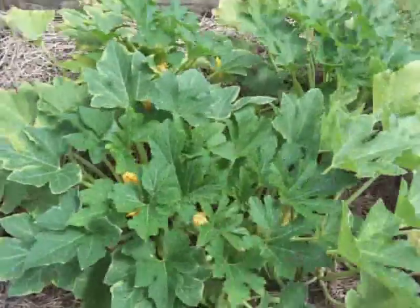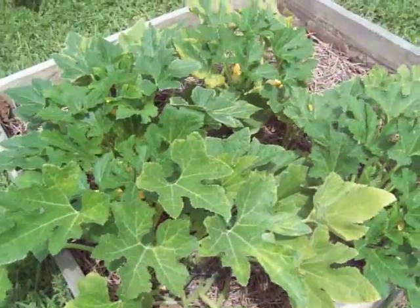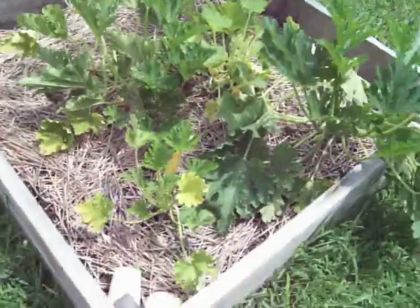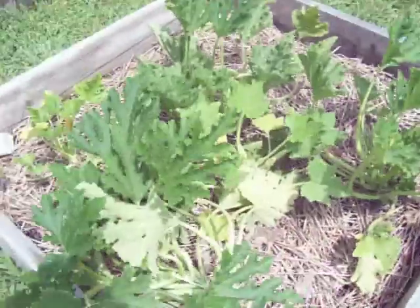And here's my yellow squash. I don't think we have any on there right now — we just picked. And this is the Black Beauty squash. It's not quite as big, but they're doing pretty good.